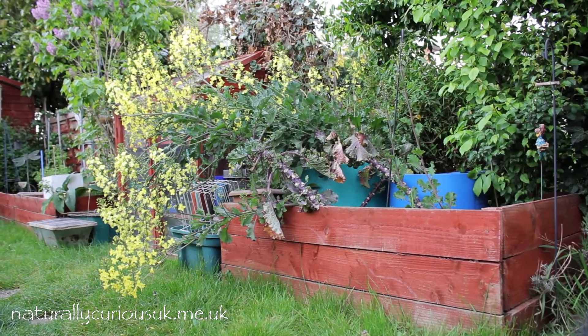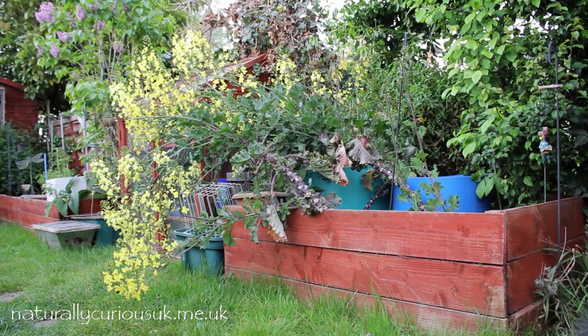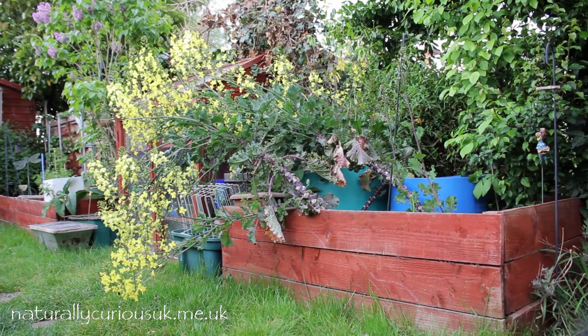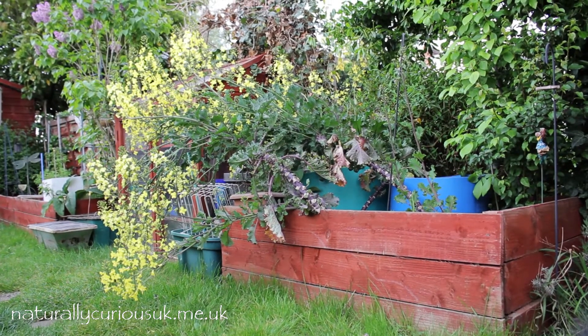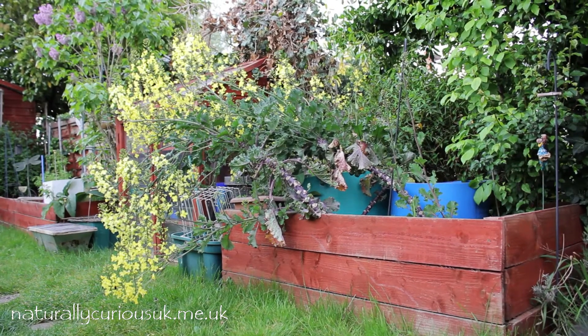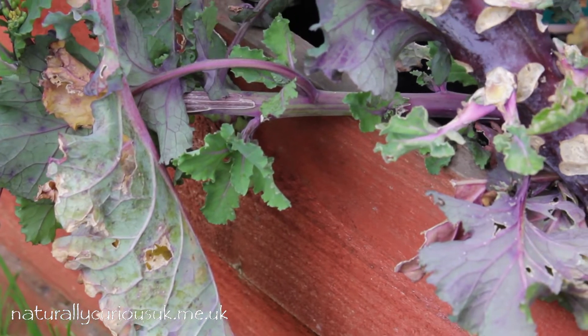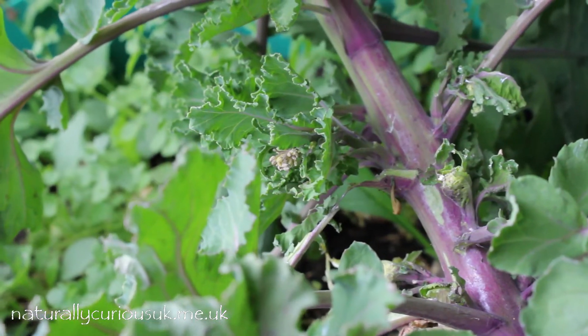Along the eastern side of the Naturally Curious UK garden we have various tubs and three raised beds in which we grow a small selection of fruit and veg. One of the crops is flower sprouts, which are part of the brassica family — a sort of cross between sprouts and kale.